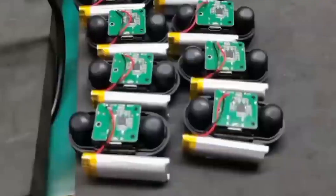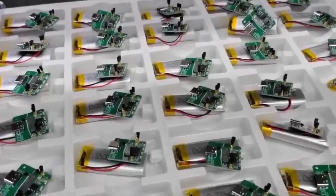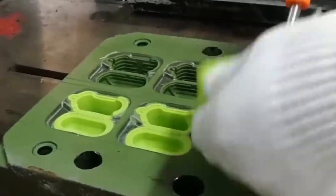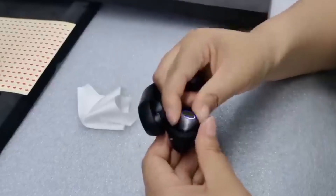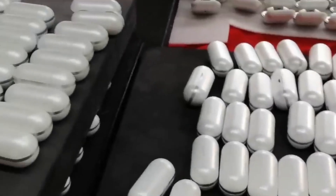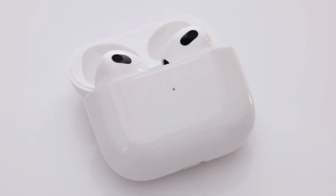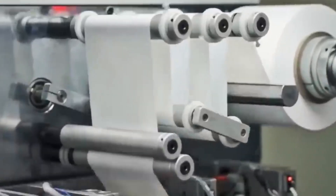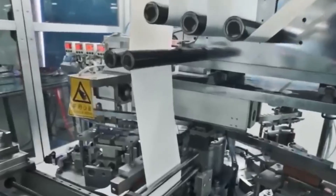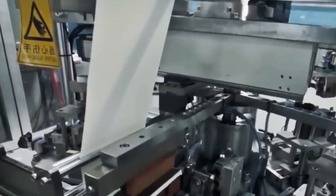Behind the sleek exterior of earbuds lies a complex assembly of essential components and meticulous manufacturing processes. The heart of any earbud is its audio drivers — tiny components responsible for producing the sound we hear. The manufacturing process of drivers involves precision engineering: microscopic diaphragms, magnets, and coils are delicately constructed and precisely positioned to ensure accurate sound reproduction.